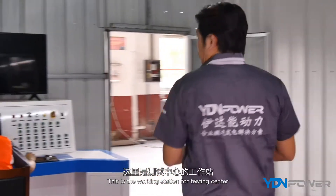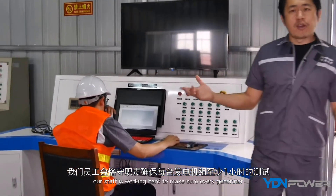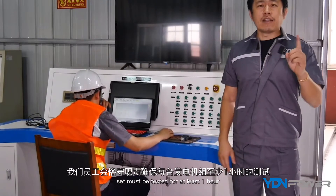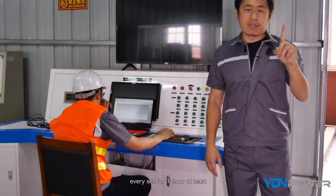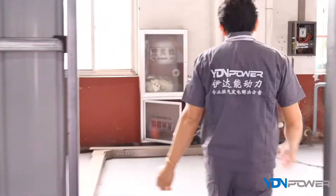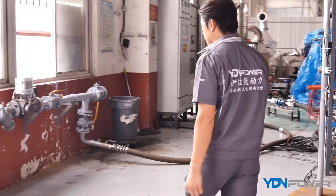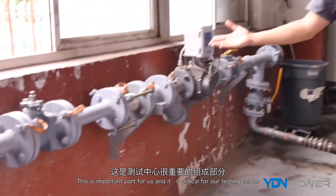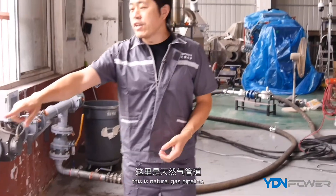This is the working station for the testing center. Our staff works hard to make sure every generator set is tested for at least one hour. Remember — every set, at least one hour. This is an important and critical part of our testing center. This is the natural gas pipeline.